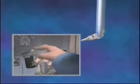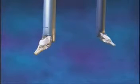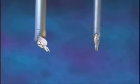Unlike standard laparoscopic instruments, the specialized DaVinci instruments can articulate and rotate 360 degrees with unparalleled precision and flexibility.